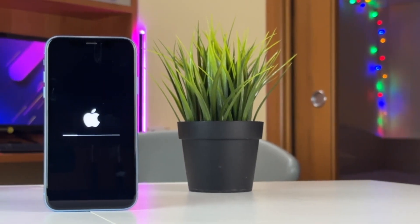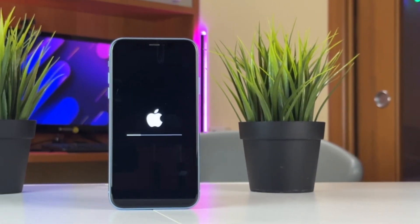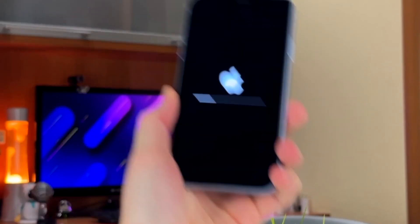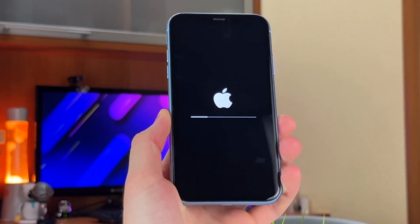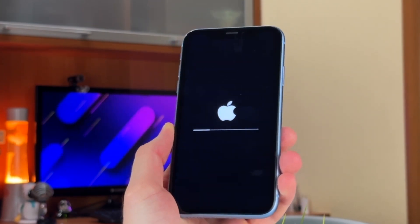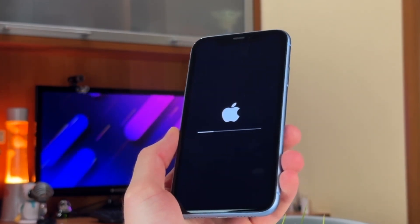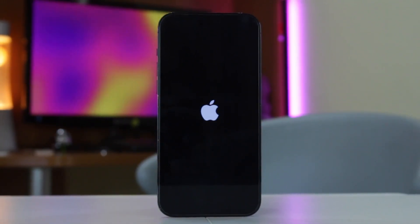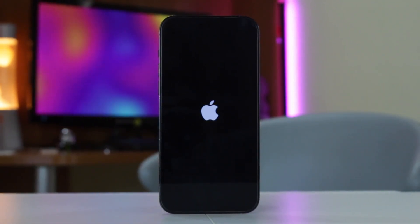Hi everyone and welcome back to our iMobi YouTube channel! If your iPhone is stuck on the Apple logo after updating it to the latest iOS 18 version, it could be during the setup process, the storage is full causing the reboot to get stuck, or there is a problem during the update process itself. This issue has affected many users since the iOS 18 update.